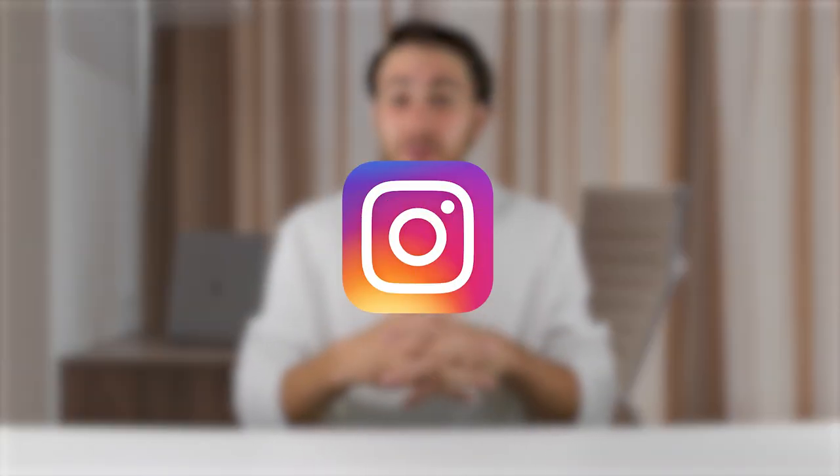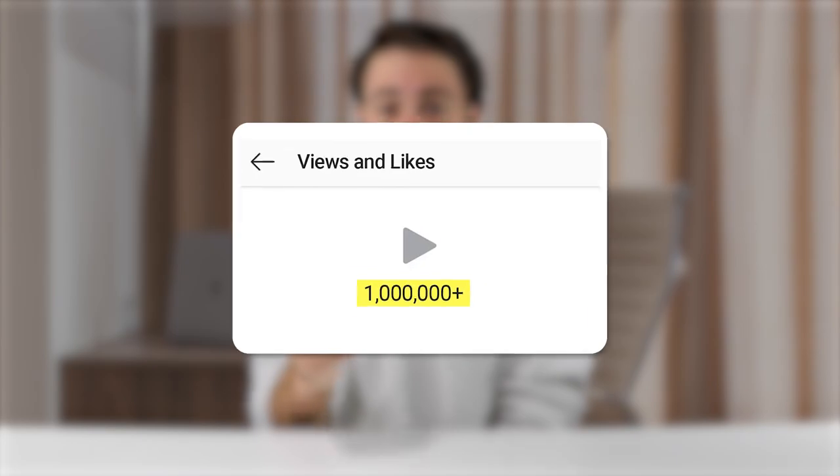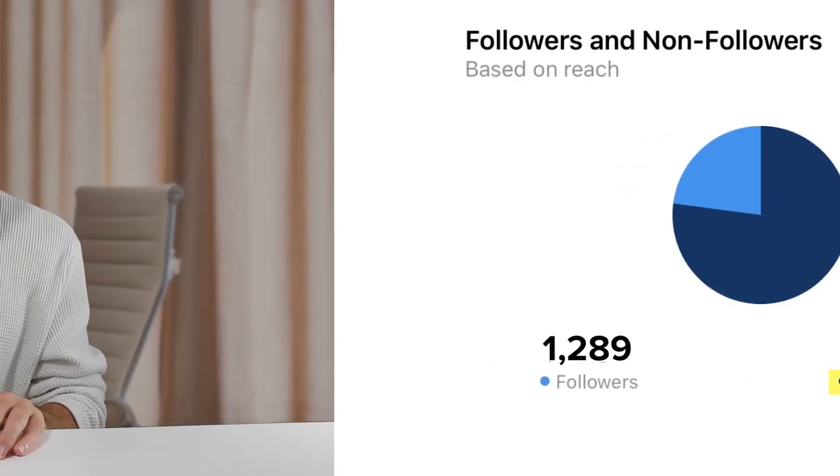Luckily, Instagram now has analytics around this. If you're posting reels, look at your watch time relative to the video length. If your video is 15 seconds long but you're only getting four seconds of watch time, you'd actually get more views, followers, and non-follower reach by making that video five seconds long, putting the information in the caption, and telling people to read it there — because then you'll get close to 100% watch time.